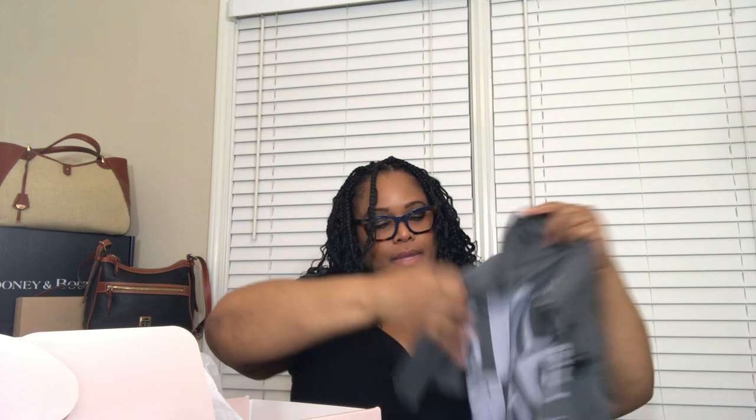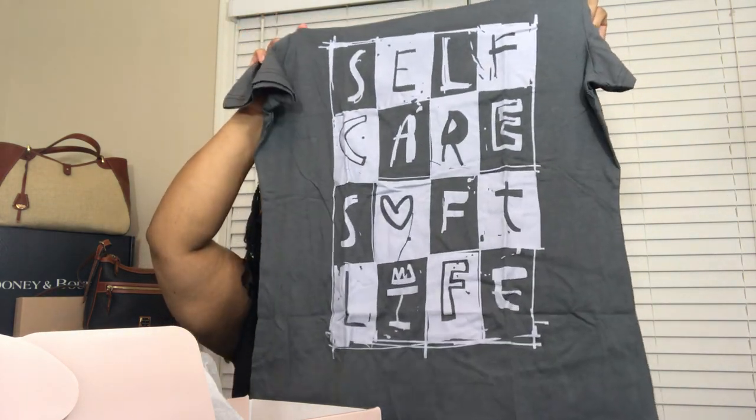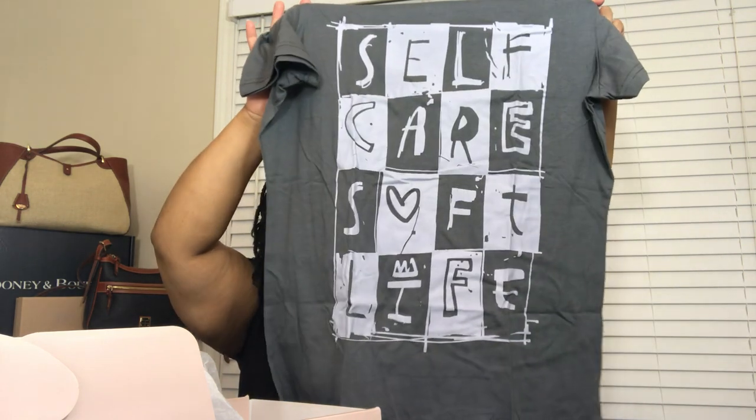The last item this month is the shirt — the Self-Care Soft Life tee — with a retail value of $25. So that is it for the November box, which had a total retail value of $137.